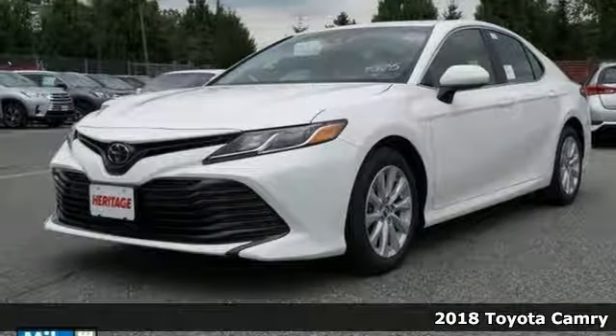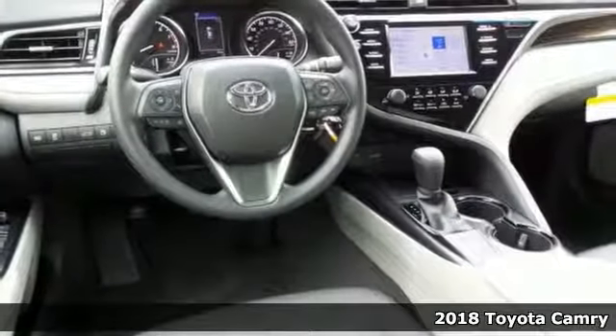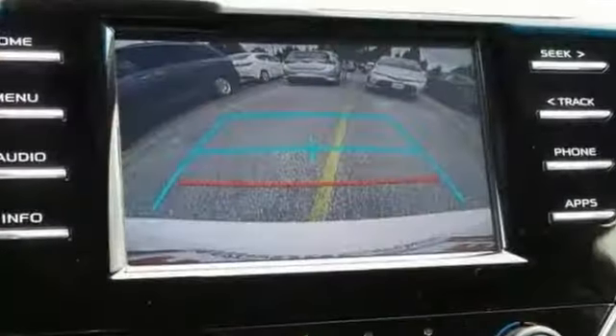If you're looking for a versatile vehicle that'll suit all your needs, take a look at this 2018 Toyota Camry LE. Bold, reliable, efficient — if these are adjectives you'd use to describe yourself, then this Camry is the perfect fit for you.